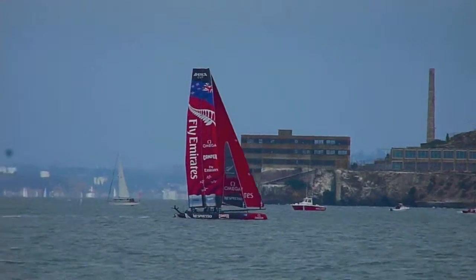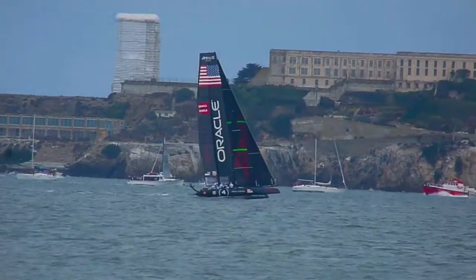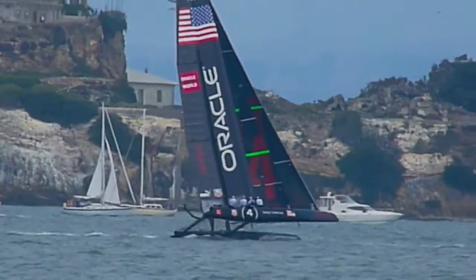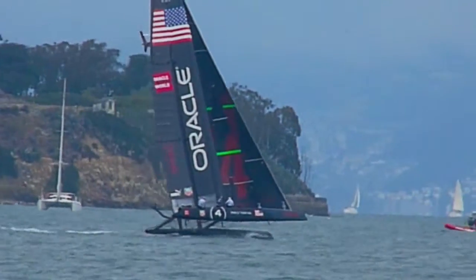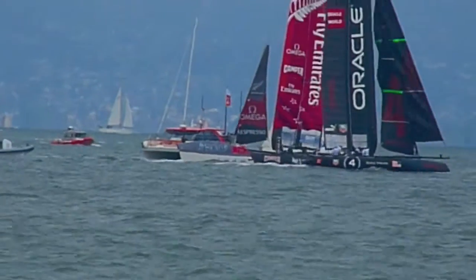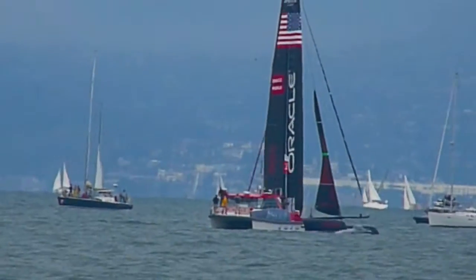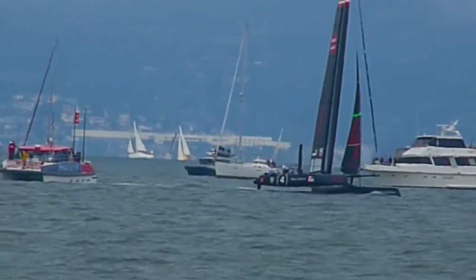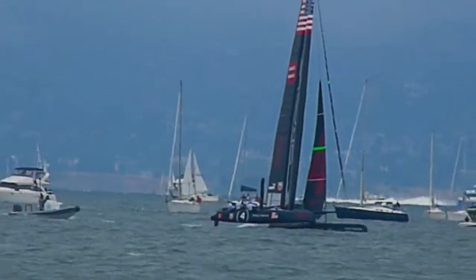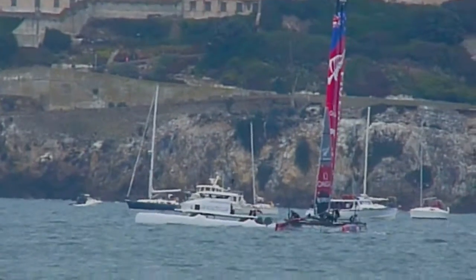New Zealand just jibing, heading for the leeward mark. New Zealand's in front, Jimmy's heading for the right mark. Come on Jimmy! New Zealand heading out to sea, now tacking towards shore.